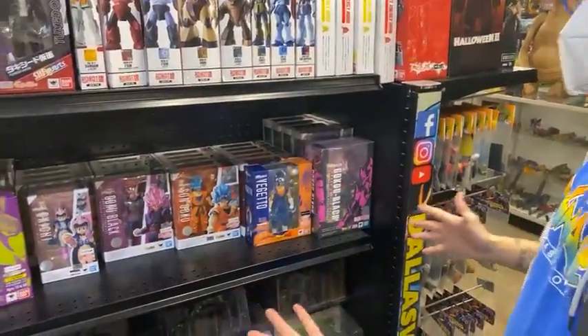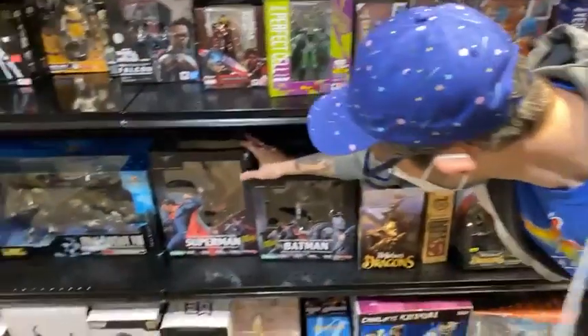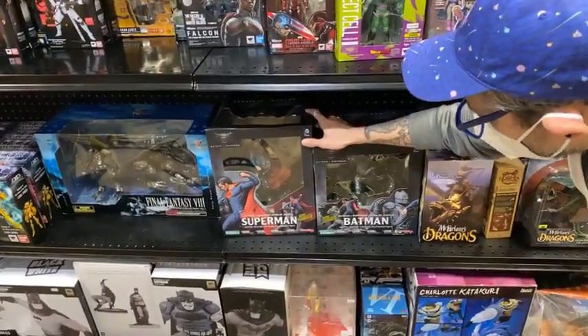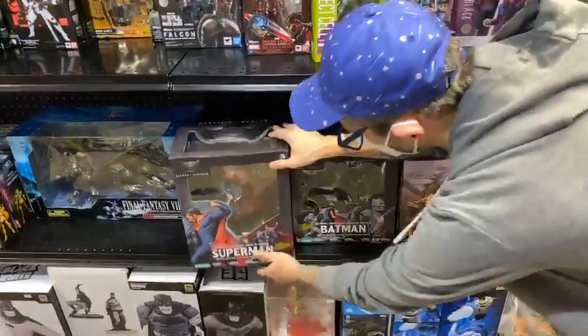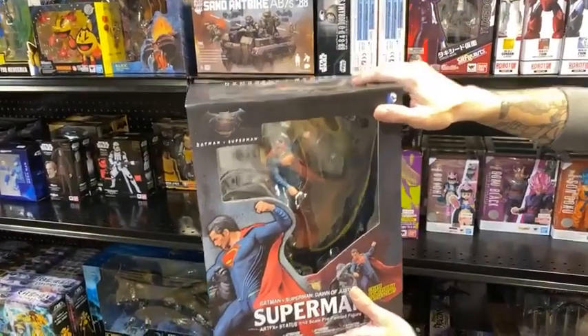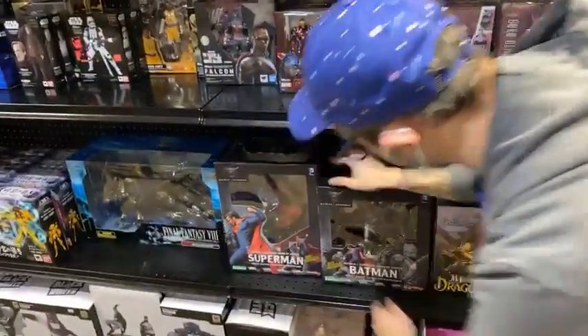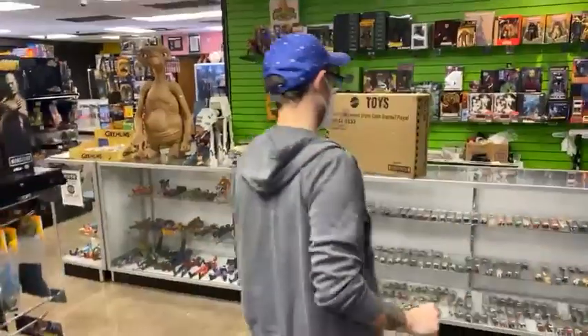We've got some really cool imports — there's some cool stuff right now. We don't really take a lot of statues, but these came in as part of a collection and they're pretty sweet: the Kotobukiya Batman vs. Superman. Check out that Superman — that is a cool pose. And the Batman is ready to knock him out with a one-two punch. We've got both of them in stock.